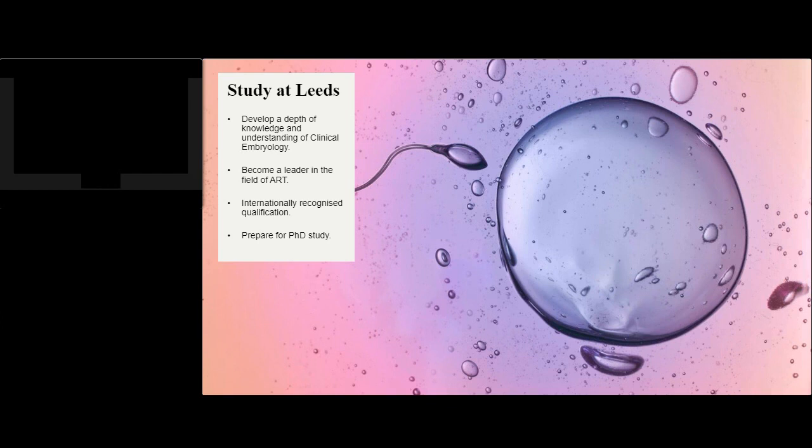Now we will discuss some of the main points about studying clinical embryology at Leeds. This is a two-year part-time distance learning course which provides a depth of knowledge and understanding of topics and issues within and related to clinical embryology and assisted reproduction technology.